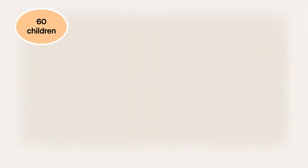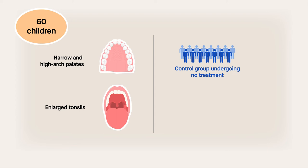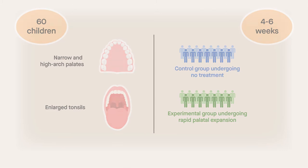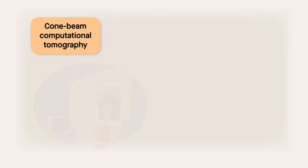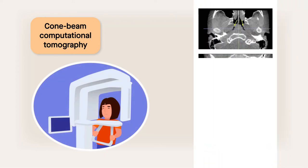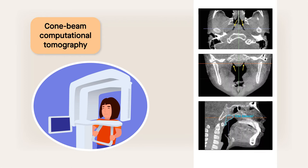Researchers examined two groups of 60 children with narrow and high arch palates, as well as enlarged tonsils. These included a control group undergoing no treatment, and an experimental group undergoing rapid palatal expansion over the course of four to six weeks. The team looked at image scans obtained by cone beam computational tomography, a technique that provides a three-dimensional view of a patient's anatomy, allowing analysis of the volume of the adenoids and tonsils.